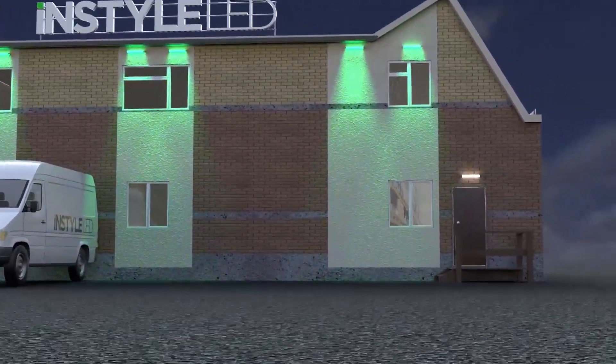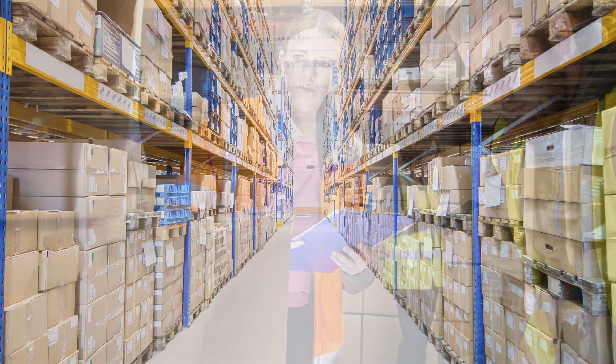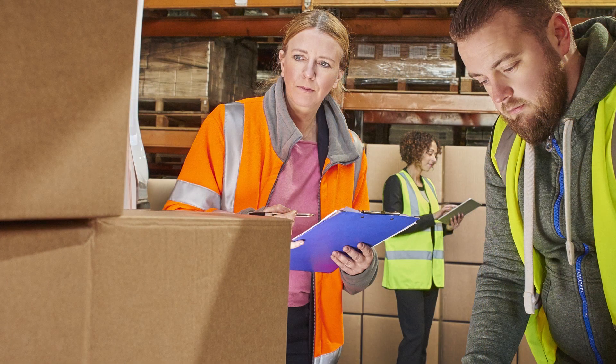Our South Leicestershire hub has hundreds of thousands of metres of tape lighting in stock right now, all ready to ship for next day delivery.